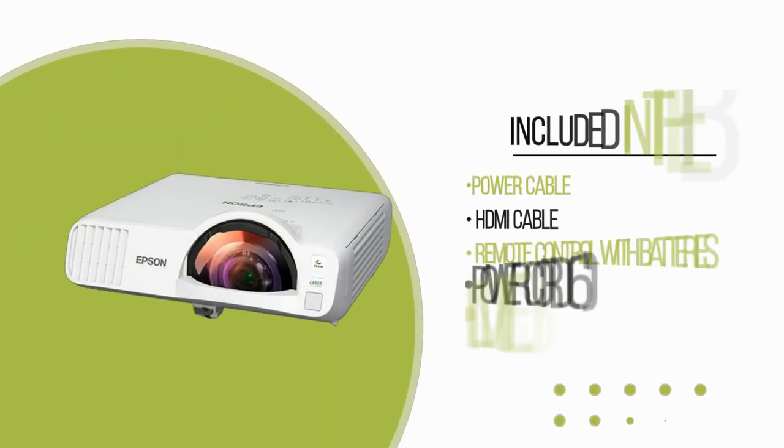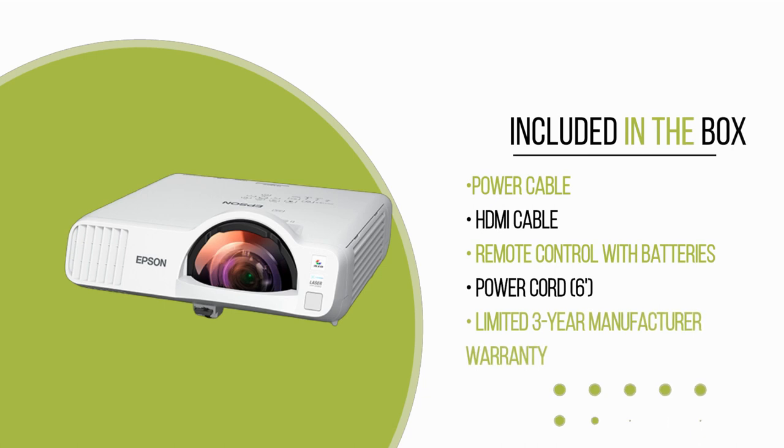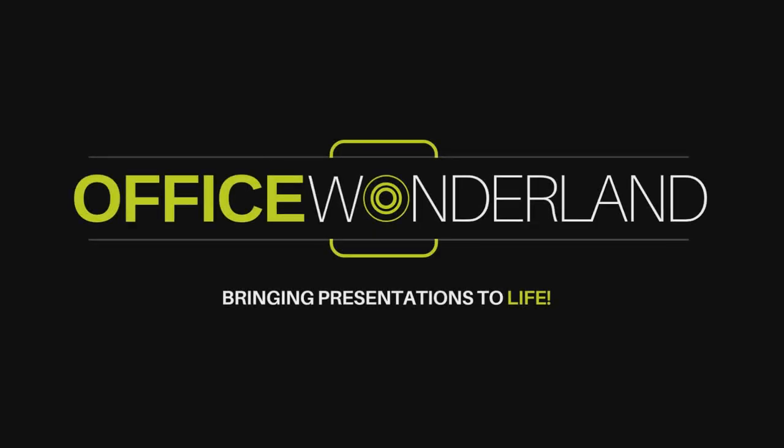Get ready to inspire and captivate with the PowerLight L210SF, a powerful, user-friendly solution that elevates classroom presentations to new heights. For more information, contact Office Wonderland, your Epson-authorized dealer.